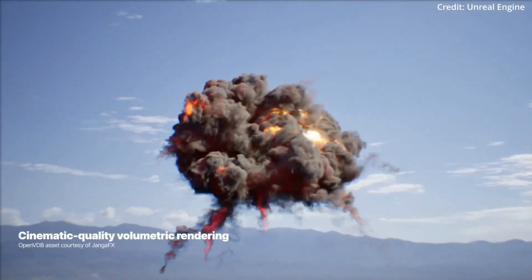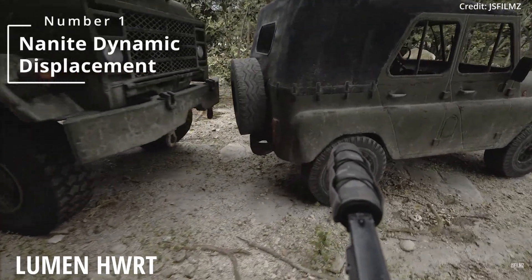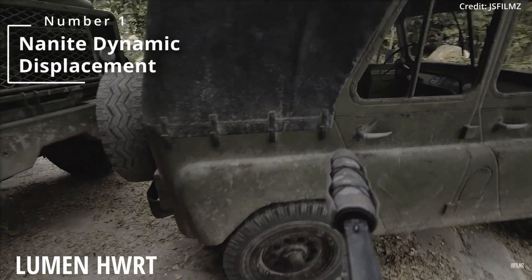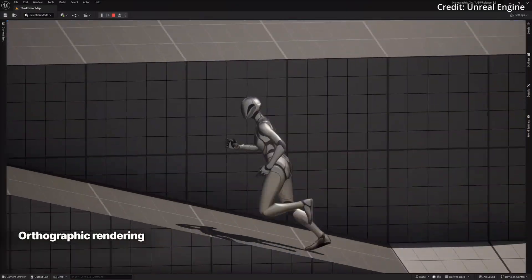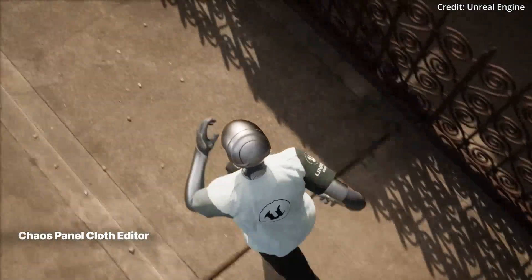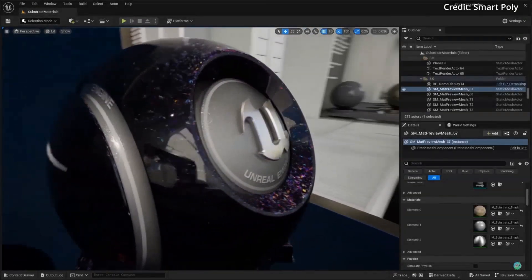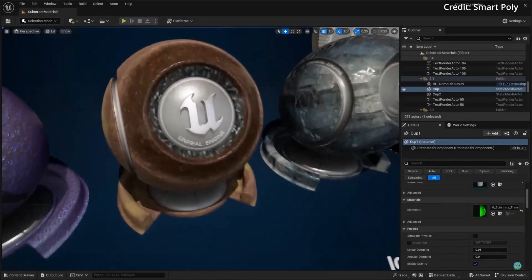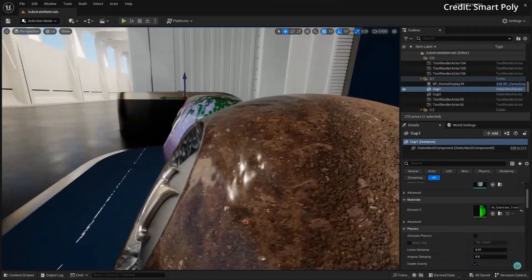One of the standout features coming to Unreal Engine is Nanite Dynamic Displacement. This feature allows Nanite meshes to be modified at runtime using a displacement map or procedural material. This means that users will be able to create material-driven and animated displacement effects, as well as incredibly detailed landscapes. With the growing use of Nanite Dynamic Displacement at runtime, this feature is a game-changer for creating dynamic and detailed environments.